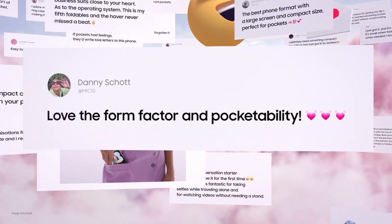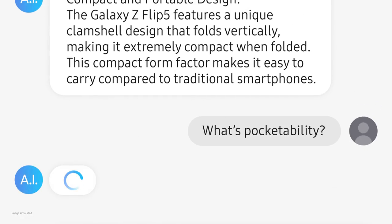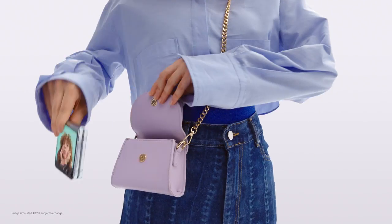Love the form factor and pocketability? If pockets had feelings, they'd write love letters to this phone. What's pocketability? This. This is pocketability. Pocketability seems like a big hit with people who do have pockets.